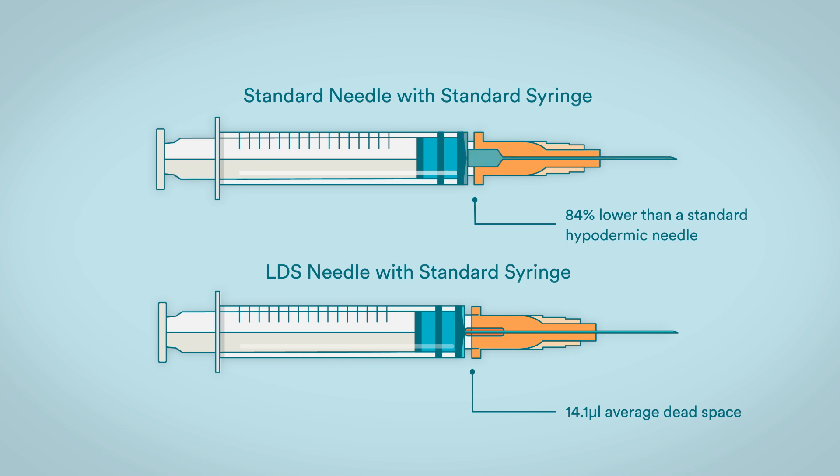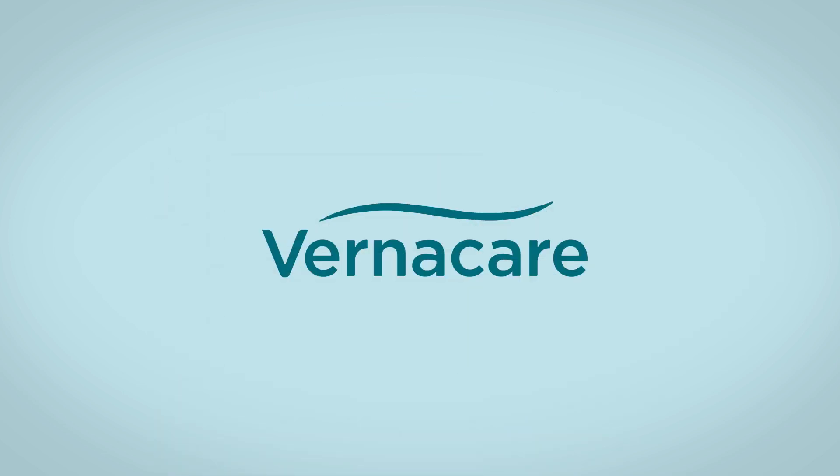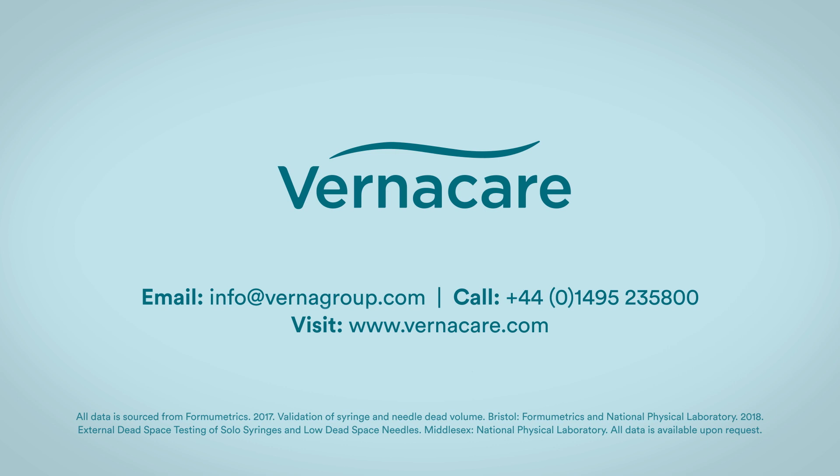Vernacare's market-leading LDS needles are designed to save you costs and maximise the amount of available vaccine. Contact us now to help with your vaccinations.